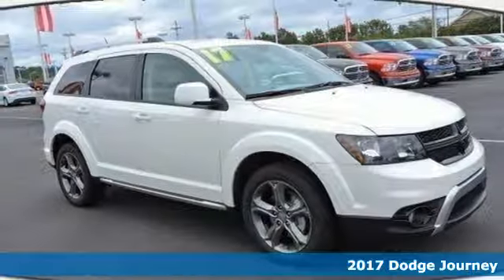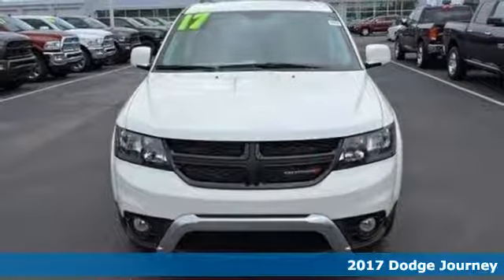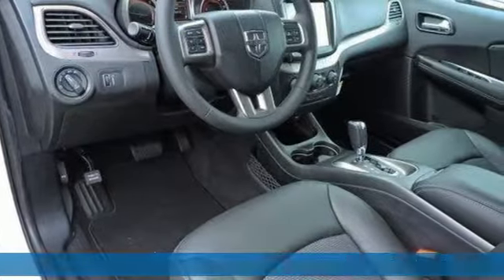It's a 2017 Dodge Journey. This burly midsize crossover offers a gratifying interior, a potent engine, and impressive fuel efficiency.